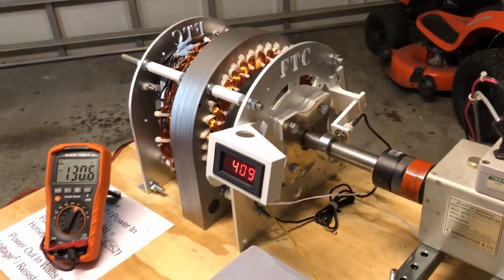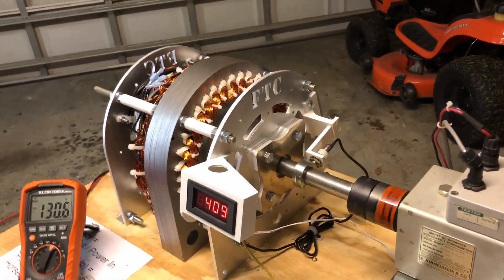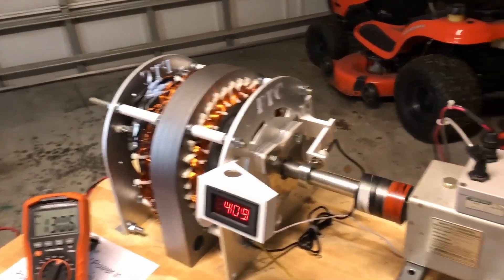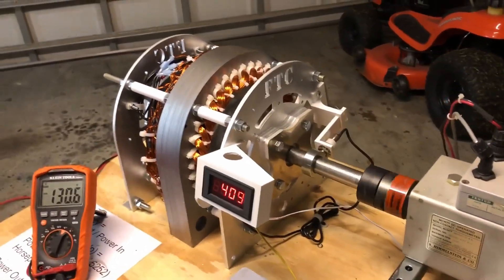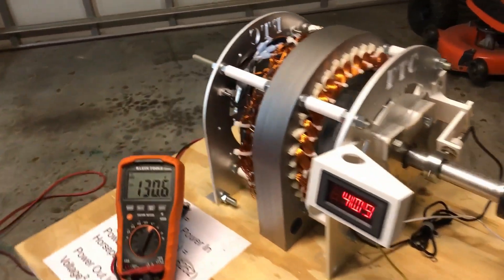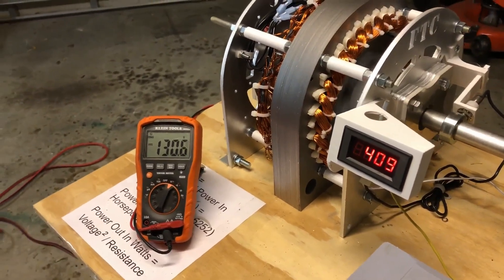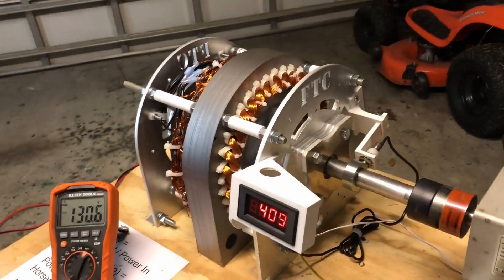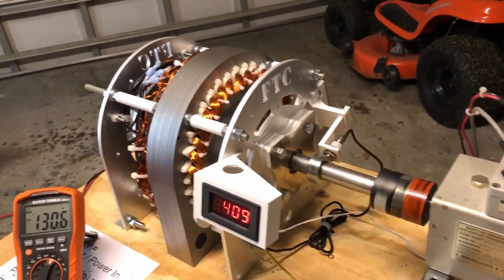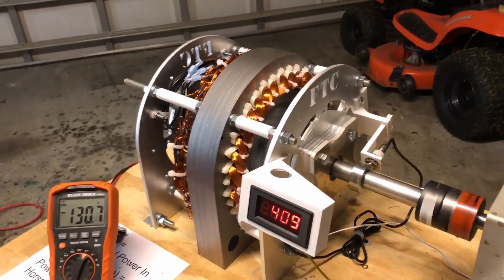We're selling this for the low price of $19.95. They're normally $24.95 — you can save $500 by ordering now. We're only going to sell a few of these. Anybody that's been watching us knows how we do it. It's 5 kilowatts for $19.95. This particular one has got the optional ceramic bearings. The standard one comes with regular steel bearings.